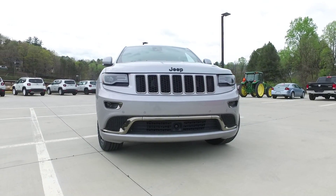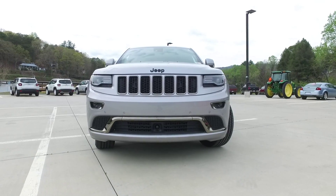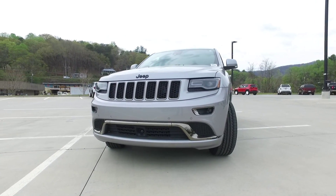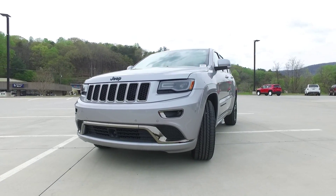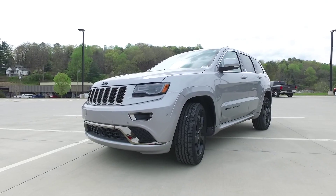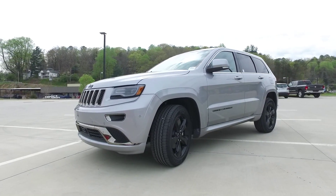A new feature on the Jeep Grand Cherokee is the Quadrilift air suspension system. You can actually manually decide how high or low you would like your vehicle to sit, with different modes of Quadrilift including off-road 1, off-road 2, aero, and park mode.